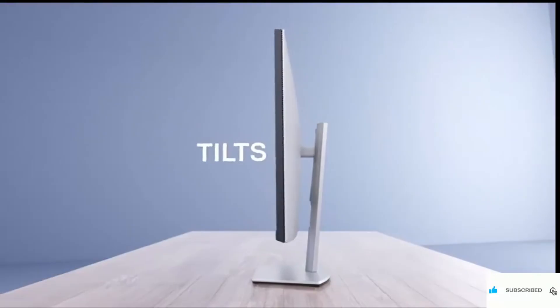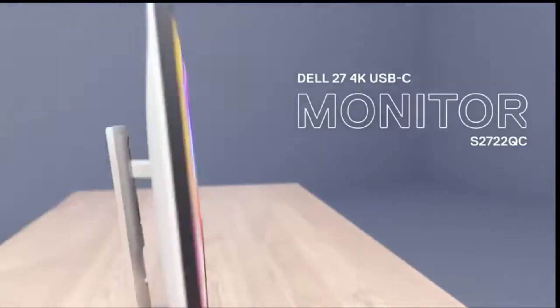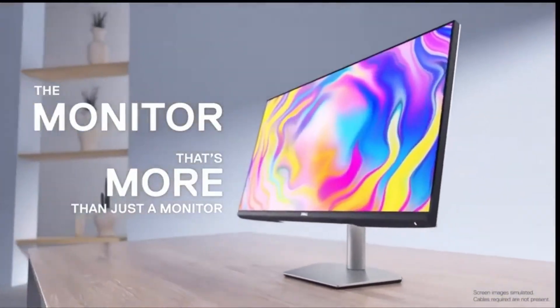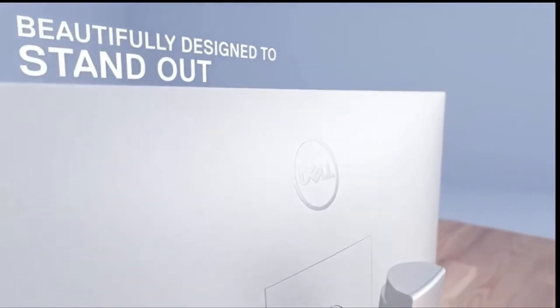A single USB-C cable both charges and transfers all your data — no cable chaos on your desk, just pure cleanliness. The ergonomic stand lets you tilt, swivel, and adjust height for perfect positioning.